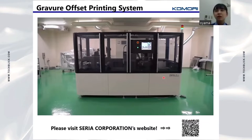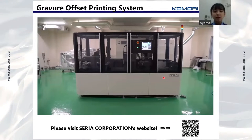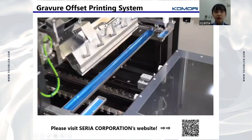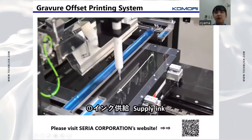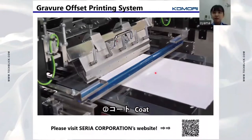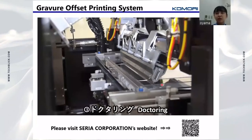This is what our gravure offset printing system actually looks like. Let me show you this video. First, paste is supplied and spread on the gravure plate. Then, extra paste on the slide is removed.